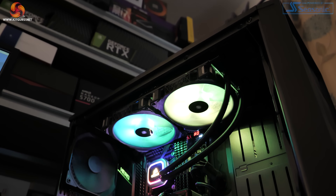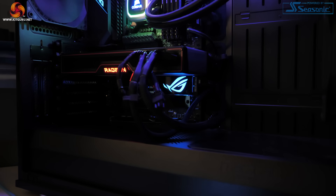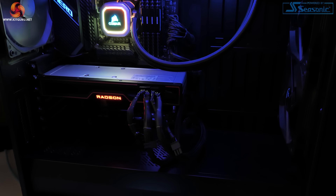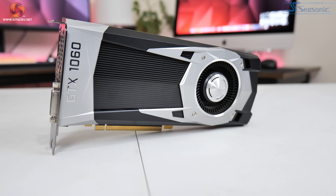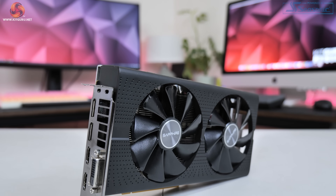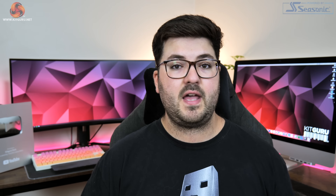We're using our regular GPU test system provided to us by PC Specialist. This consists of an i9-10900K overclocked to 5.1GHz on all cores, paired with the ASUS ROG Maximus 12 Hero motherboard and 32GB of Corsair Vengeance DDR4 memory clocked at 3600MHz. For the GTX 1060 we're using Nvidia's Founders Edition, while for AMD we have the RX 480 reference card and the Sapphire Pulse RX 580. We're also using the latest drivers: Nvidia 466.77 and AMD Adrenaline 21.5.2.